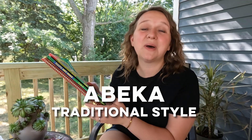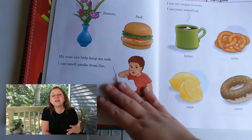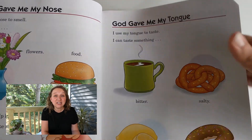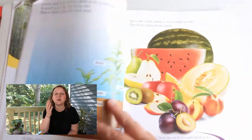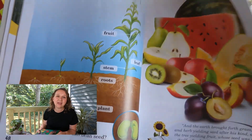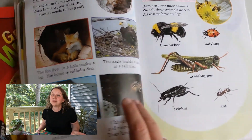Now there are advantages to A Becca science curriculum. A Becca is going to be really good if you are considering putting your child back into a public or traditional school at some point, because they definitely won't fall behind. They're going to be hitting all of those points and mile markers when they're supposed to be, and that's what a traditional curriculum like A Becca is really good for.